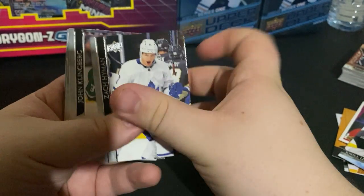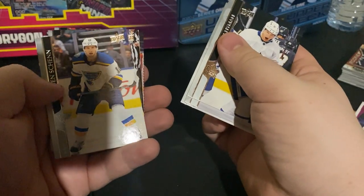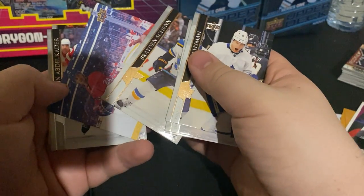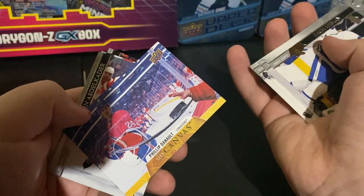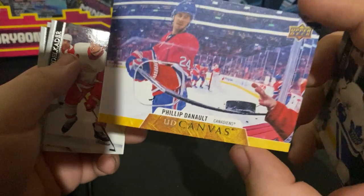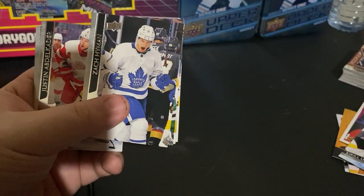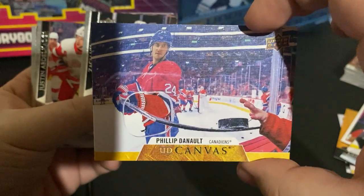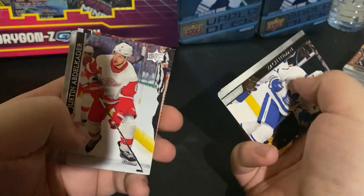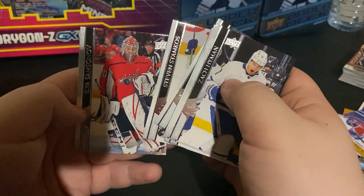Zachary Hyman, John Klingberg, Dmitri Orlov — oh, as I drop it. Philip Dunno, Justin Abdelkader, Steven Stamkos, and Ilya Samsonov.